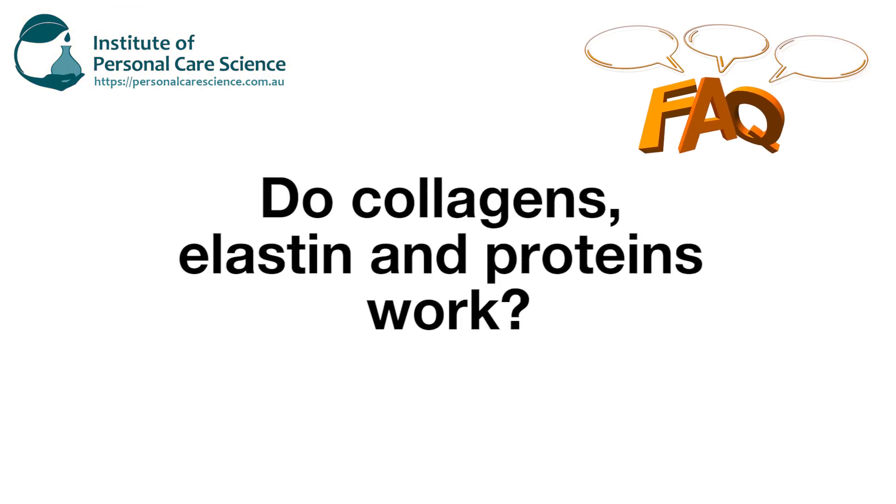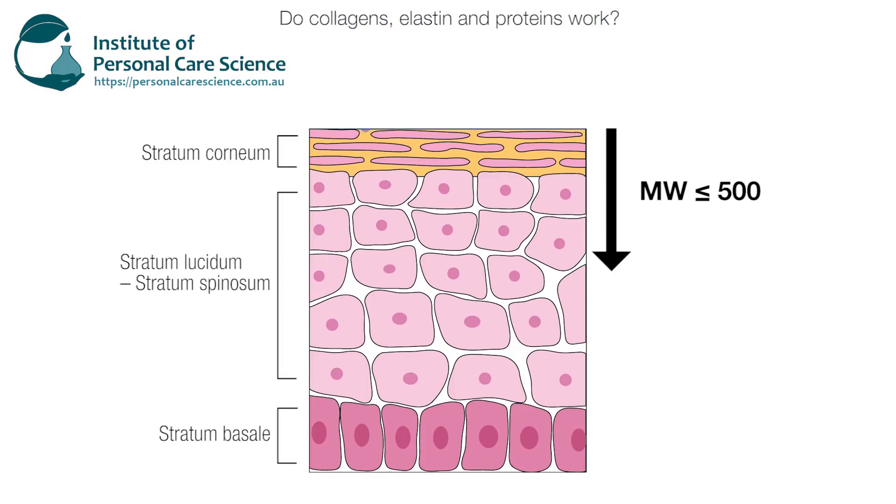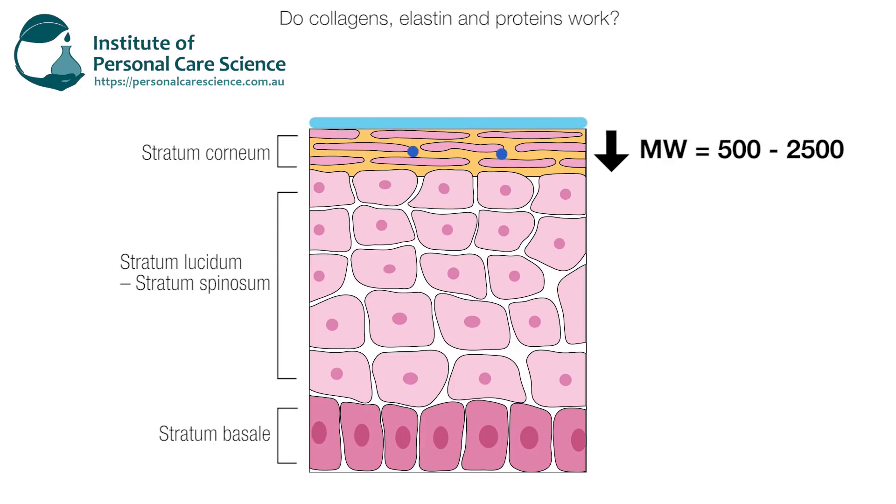I get asked a lot about collagens, elastin, and protein in products — does it really work? I'm going to answer that question with a question: what do you want it to do? Size matters. The molecular weight of these substances can vary depending on the grade of the material. If you want penetration to the mid layers of the epidermis for structural support, integrity, elastin strength, or repair to skin or hair, you should be looking for materials with a molecular weight less than 500 Daltons.